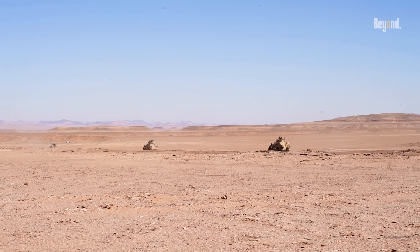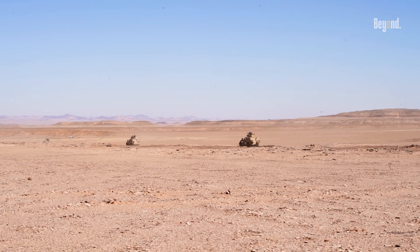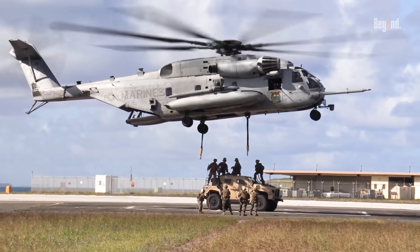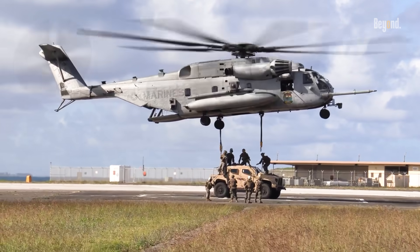The JLTV is designed not only for combat but also for logistical efficiency. It can be transported by various means including sea, rail, and air, accommodating modern military needs for rapid deployment.